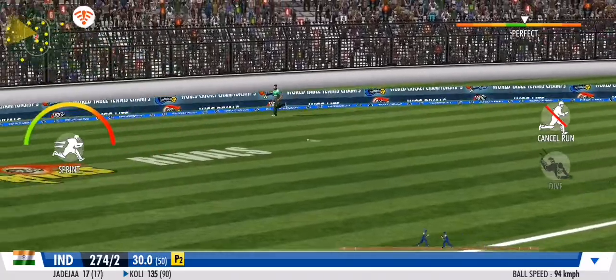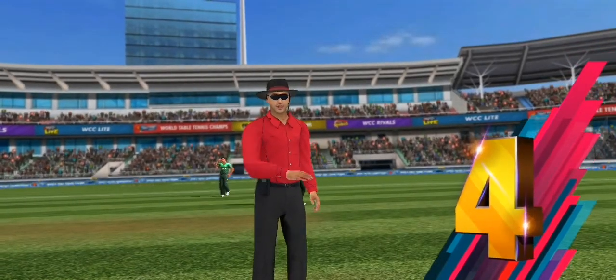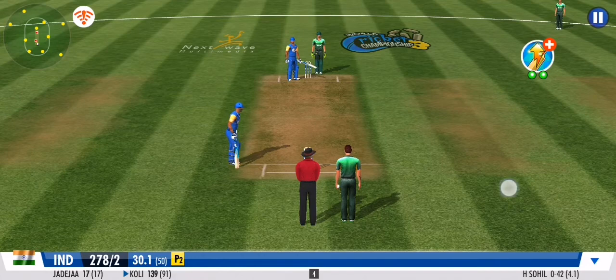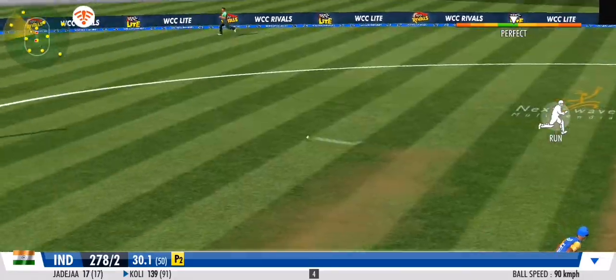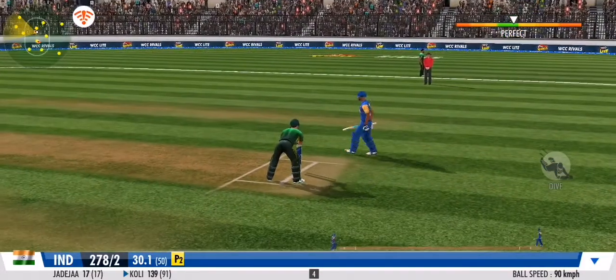He's played it with soft hands and to the onside. He's making it look effortless — get on the bus because that's not stopping for anyone.